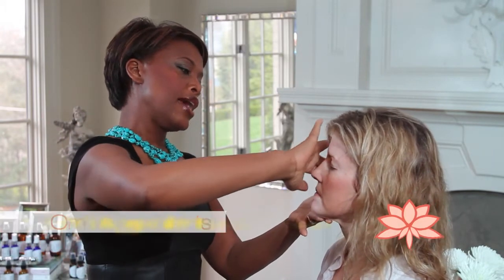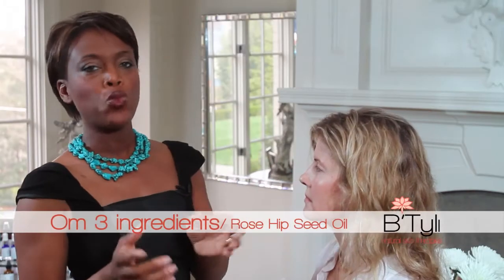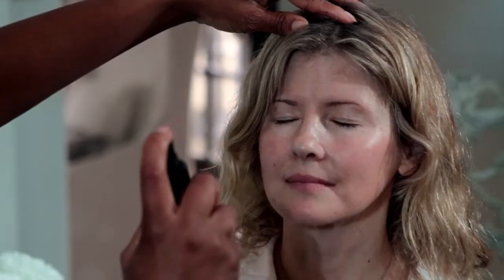Ohm Three has three key ingredients. The first is hibiscus extract, which has been tested by scientists to have the same properties as botox — so you don't have to compromise your wellness for firm, tight skin. The second is rose hip seed oil, which is super hydrating. The third is calendula, which helps with adult acne and is great for inflammation as well.